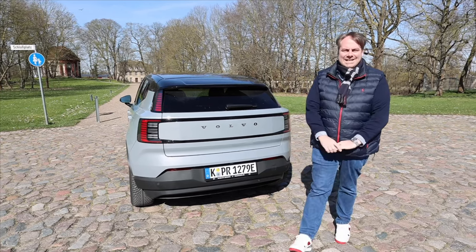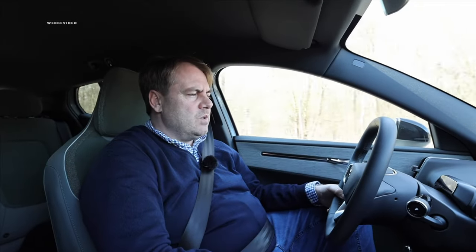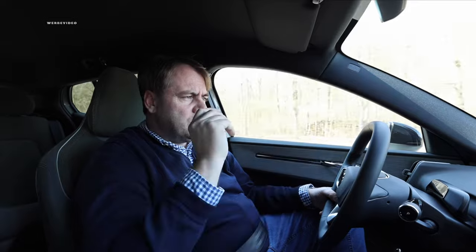We begin with the exploration of the consumption path for the Volvo EX30 RWD ER extended range model. We've set off and are aiming to take you straight to the A20 highway to accurately measure values at 100, 120, 140, and 160 kilometers. On our way there, we're driving through Neubrandenburg and I'd like to measure a typical urban traffic consumption.